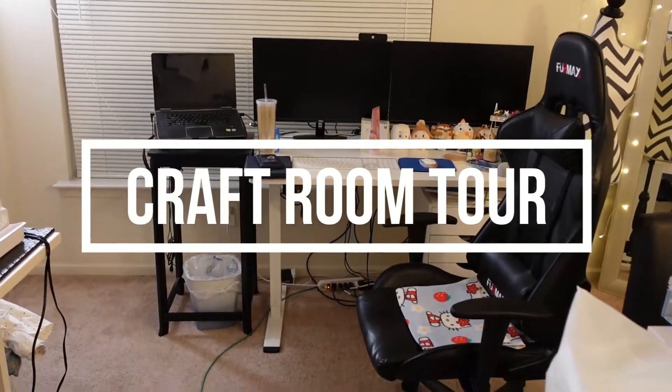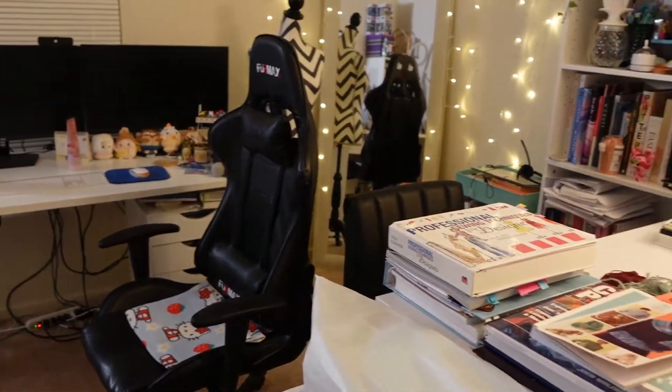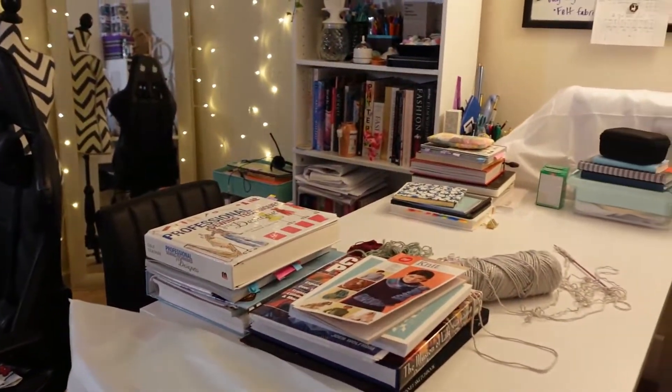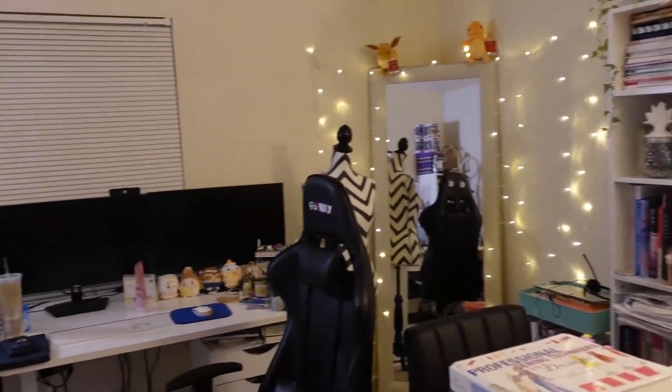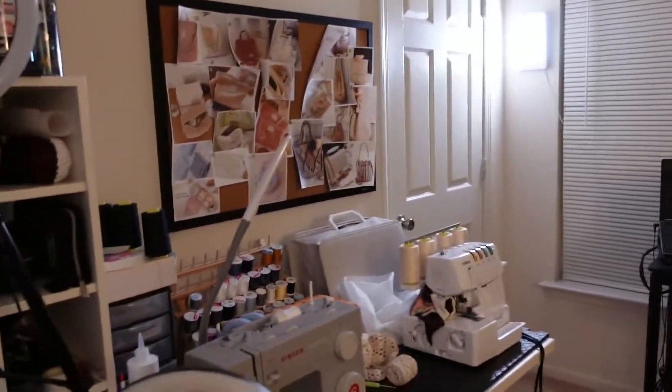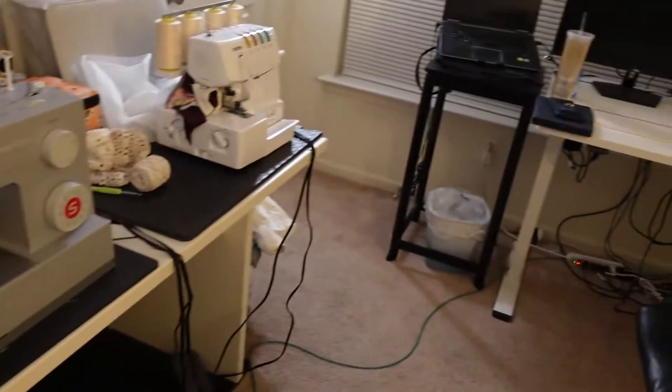Hey guys, welcome to my channel. Today I'm going to give you guys a tour of my room. This is my office and my sewing and craft room. I just thought I'd give you guys a tour so that you guys can have an idea as to what to expect from my channel.